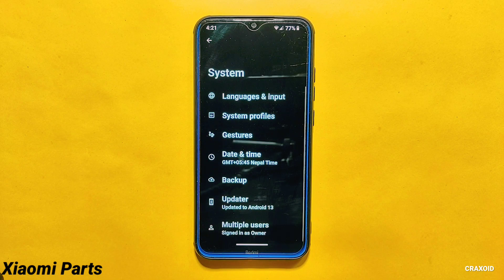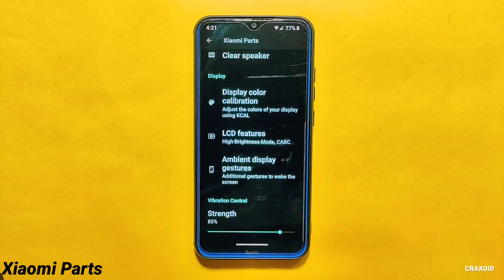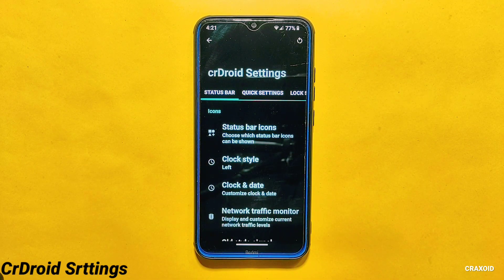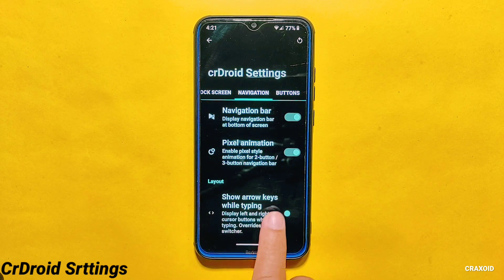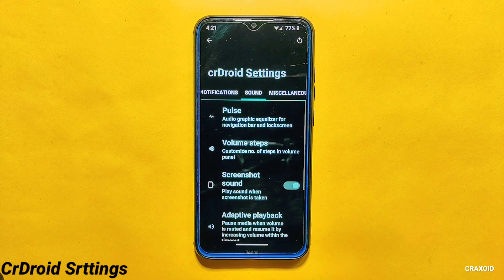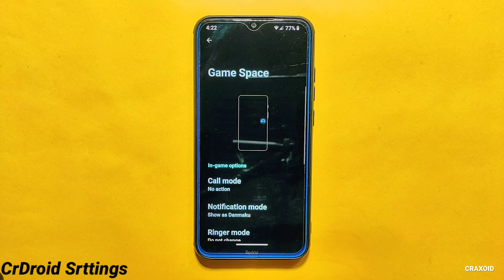Inside system settings you will also find the Sami Parts option, where you will find settings like Mi sound enhancer, clear speaker, display color calibration, LCD features, and more. In this CrDroid ROM you will also get tons of customization options inside the CrDroid settings section, including customizations for status bar, quick settings, lock screen, navigation buttons, user interface, and notifications.